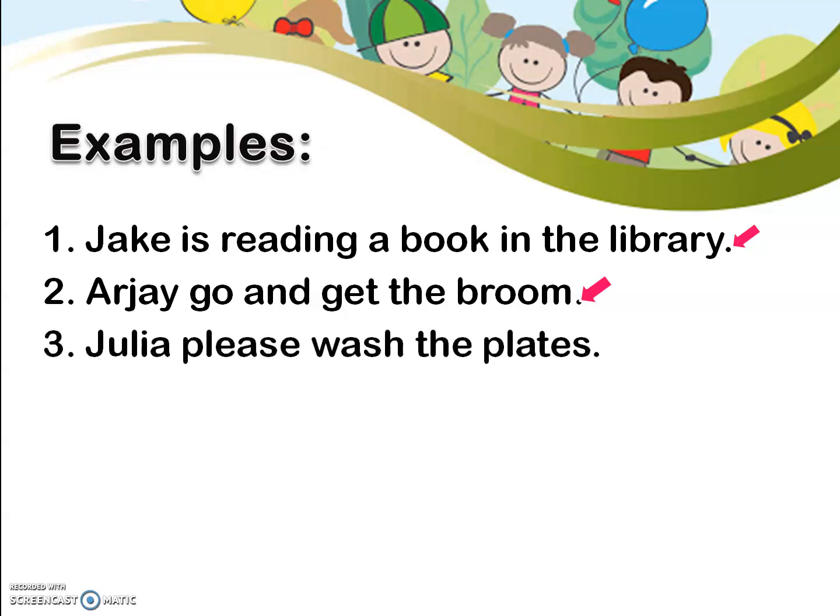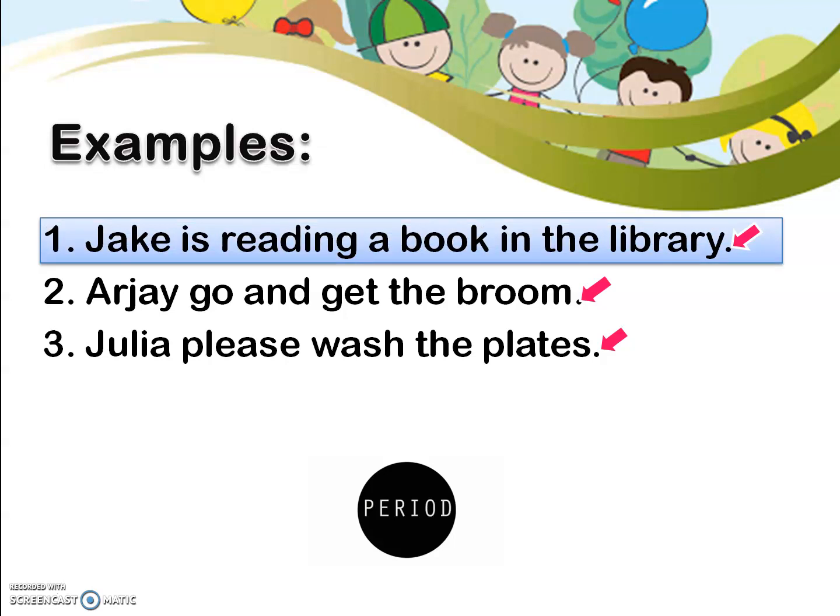Let's proceed to number 3: Julia, please wash the plates. What do you call the punctuation mark pointed by the pink arrow? It is a period, and we use it in this sentence because it intends to make a request. So, what punctuation mark did we use in these sentences? A period. Let's recall how we used a period. First, we use it when the sentence intends to make a statement. Second, if the sentence intends to make a command. And third, we use a period if the sentence intends to make a request.